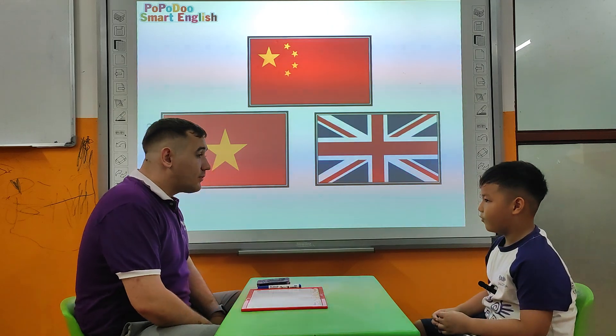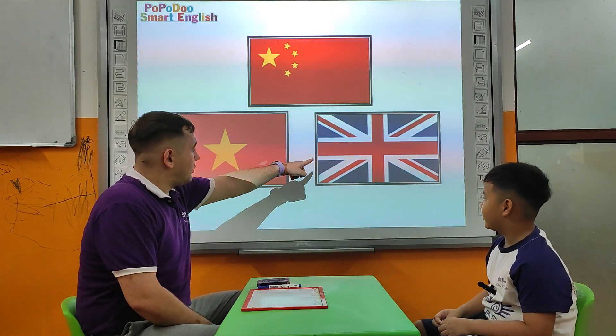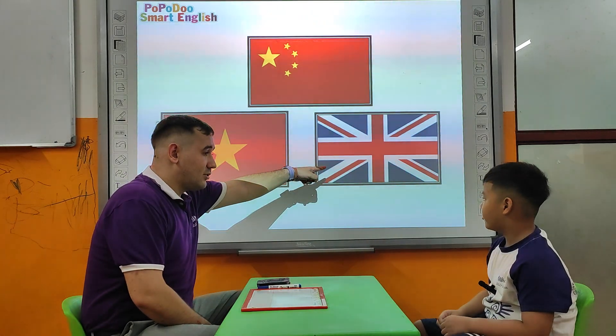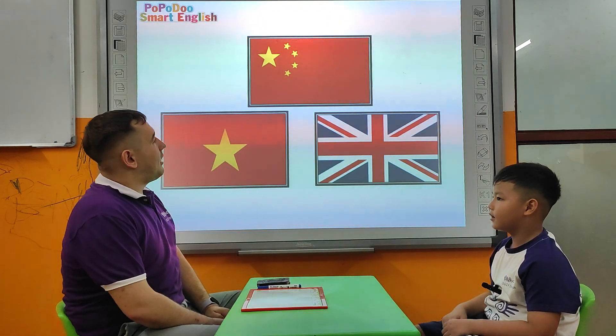Where are you from? I'm from Vietnam. Tell me please, is this Vietnam? No, it isn't. What is this? Is this Vietnam? No, it isn't. Is this Vietnam? Yes, it is.